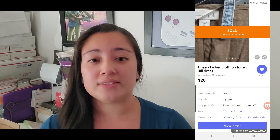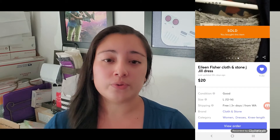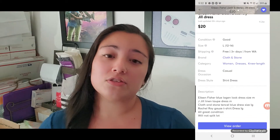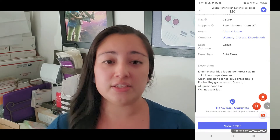I got this bundle of four dresses and it was actually a great deal. They had an Eileen Fisher dress, a Rachel Roy dress, a stunning Anthropologie dress, and a J. Jill dress that was full linen, 100% linen. This bundle was for $20 with free shipping, and I thought, hell yeah, I'm going to get this bundle.